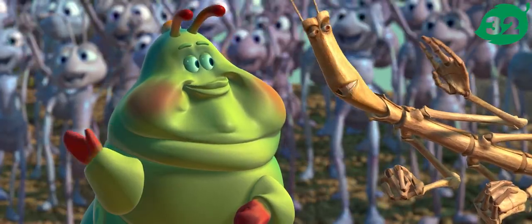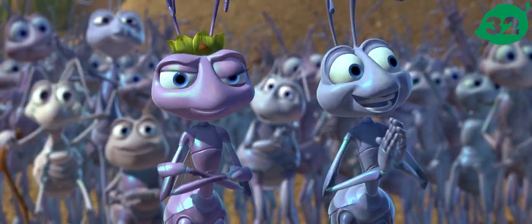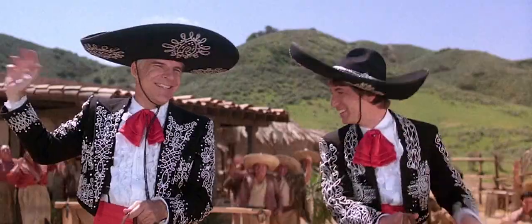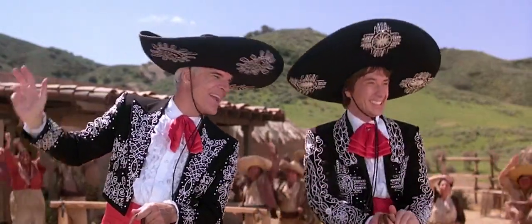'Boy, these folks are sure hard up for entertainment' — here's a quote from The Three Amigos, a Randy Newman film about a group of entertainers who are mistaken for heroes. 'I really starved for entertainment around here.'